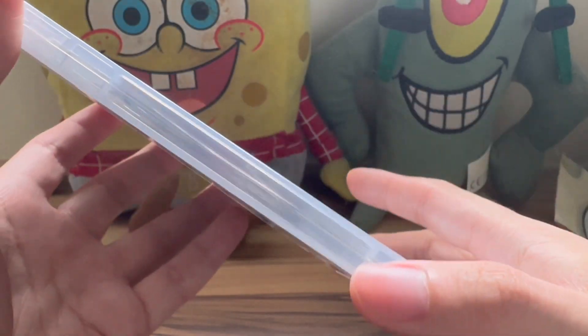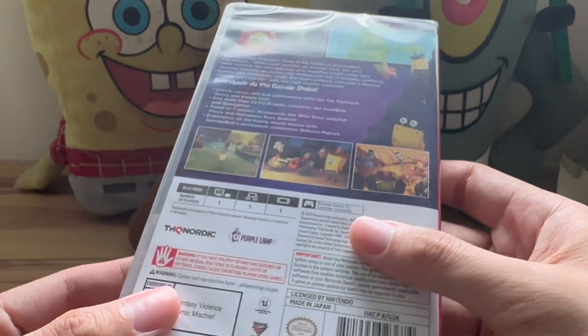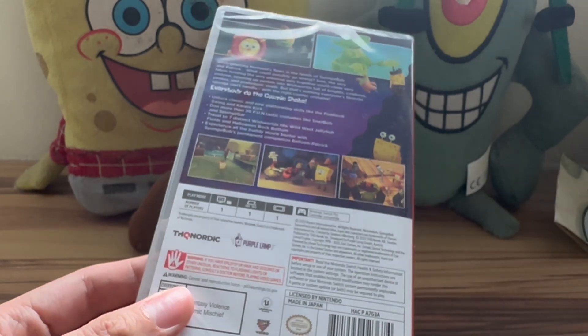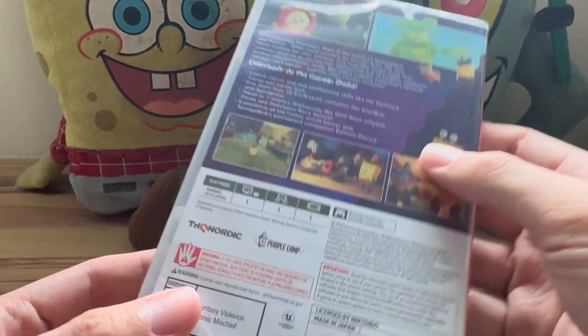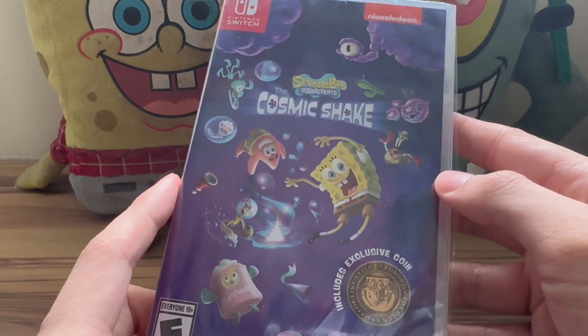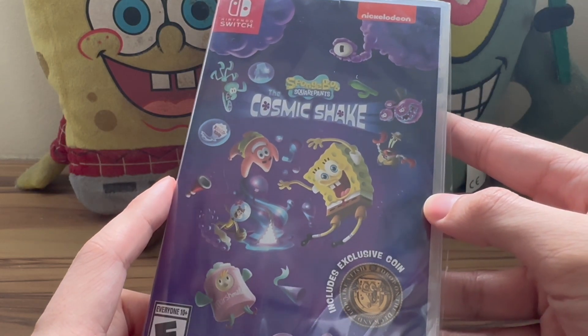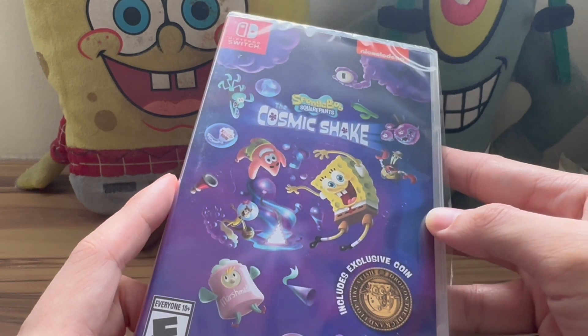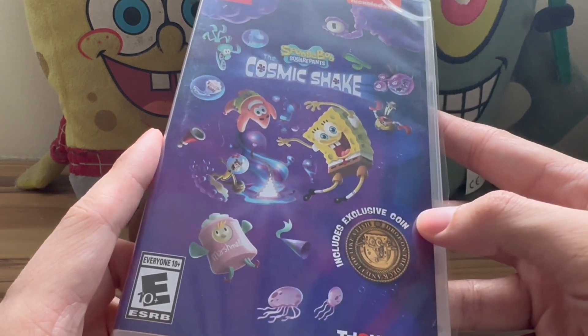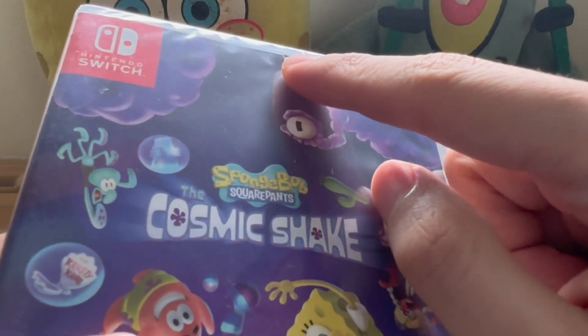I'm not going to be opening this because I do have a digital copy now, so there's absolutely no reason for me to open it. I just wanted to give you guys a close-up look at the product itself. You can still get it off Walmart.com if you live in the United States. There are also a couple of retailers in Europe, including Game in the UK, which sells this.